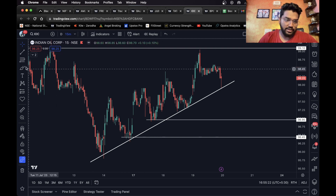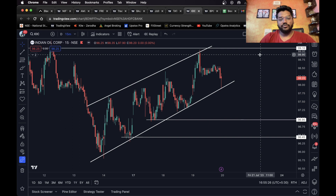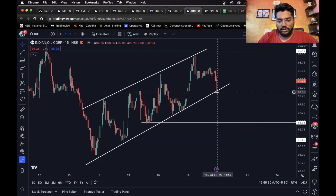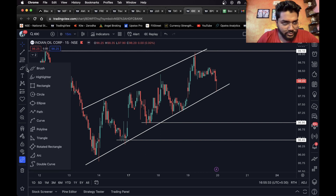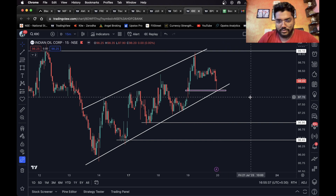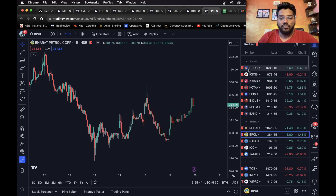For IOC, as you can see this is a rising wedge pattern — or a parallel channel pattern. An entry can be taken on the short side. We also have a support level at this place, so once it closes below that level a short entry can definitely be taken.